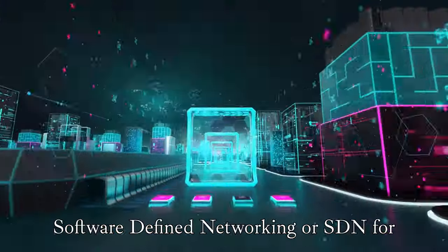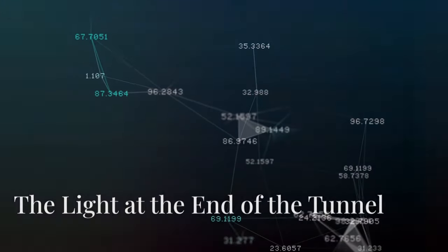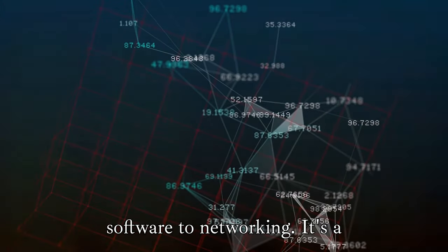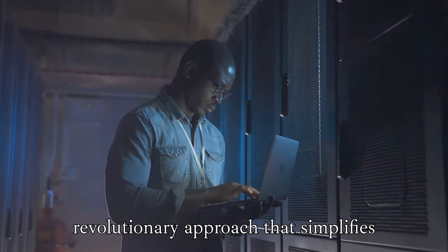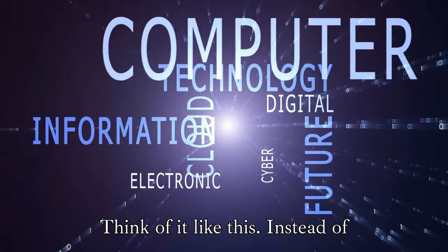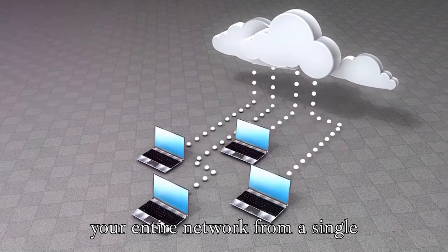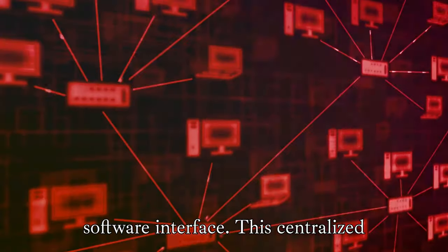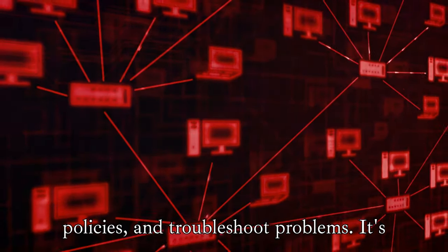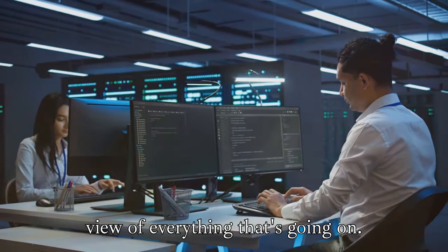Thankfully, there's a light at the end of the tunnel: software-defined networking, or SDN for short. SDN is like bringing the power of software to networking. It's a revolutionary approach that simplifies network management by centralizing control and making it more flexible. Instead of manually configuring each device individually, SDN allows you to control your entire network from a single software interface. This centralized control makes it much easier to monitor network traffic, implement security policies, and troubleshoot problems — like having a single dashboard for your entire network, giving you a bird's-eye view of everything that's going on.